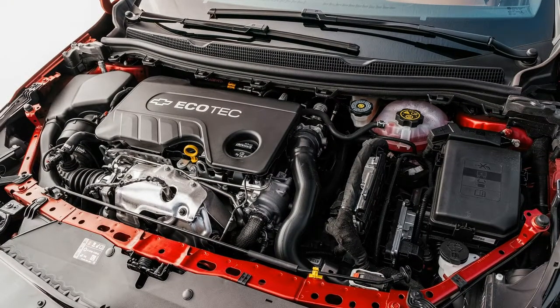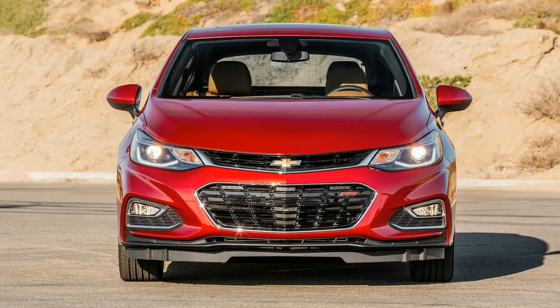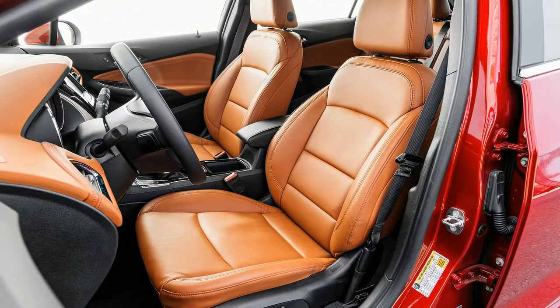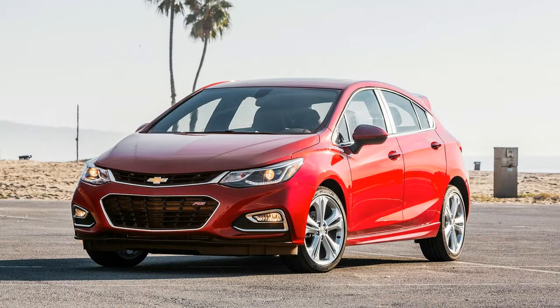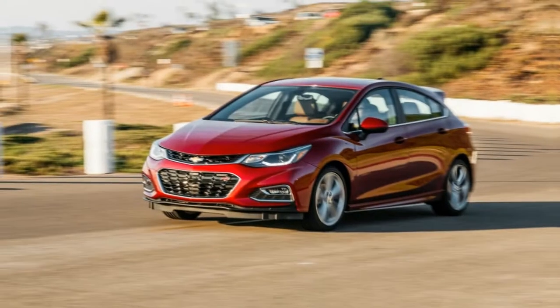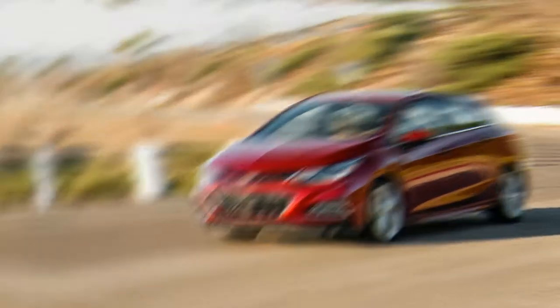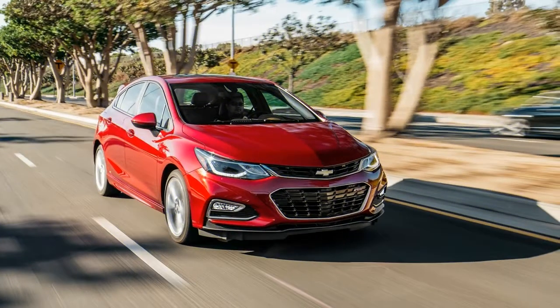When equipped with the optional 18-inch alloy wheels shod in 225/40 R18 tires, the Cruze TD is a secure handling car. Sadly, it doesn't have the fun and engaging character of the Mazda 3, and it lacks the handling prowess of rivals such as the Ford Focus, Honda Civic, and Volkswagen Golf. Think of the Cruze TD as a comfortable cruiser rather than a tossable, agile, and sporty compact.